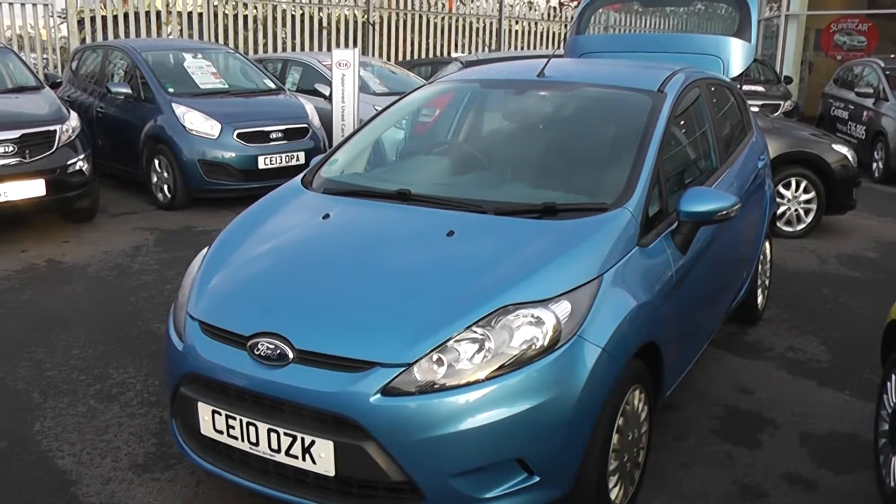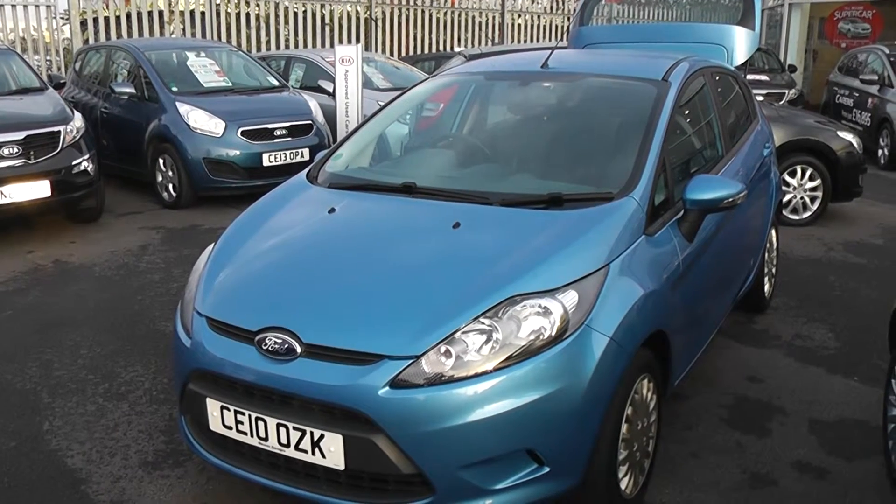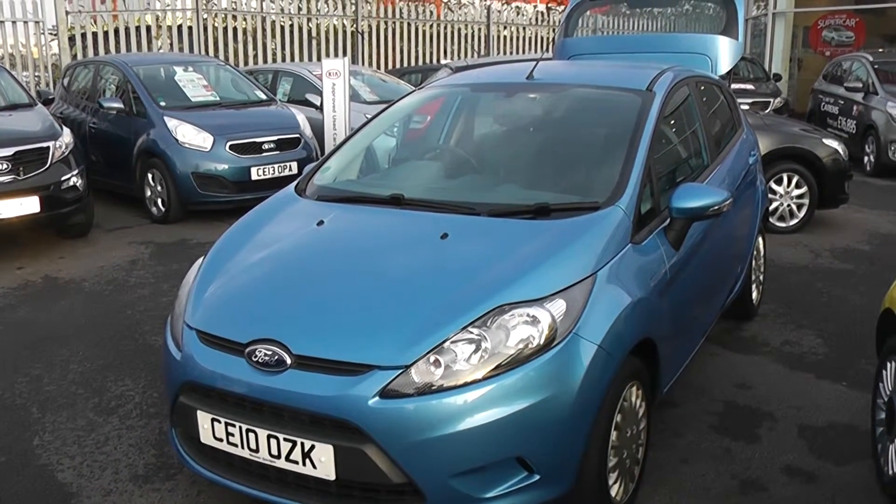Welcome to Wessex Garages Cardiff. Here we have a Ford Fiesta. This car is registered on a T-plate. It's in metallic blue, and the bodywork is in excellent condition all around this car.